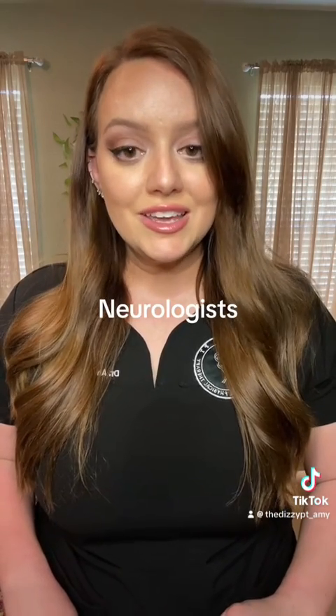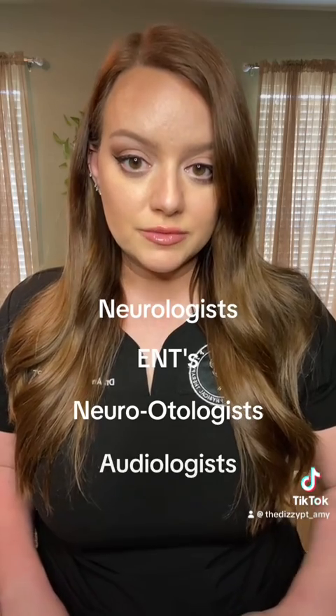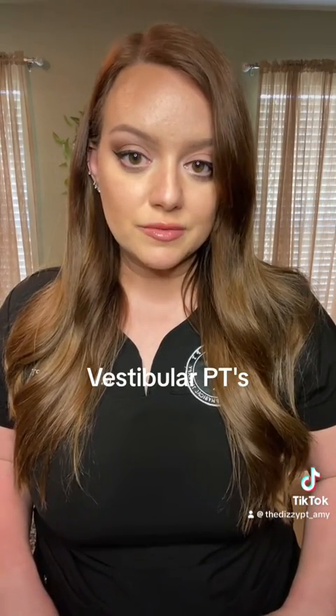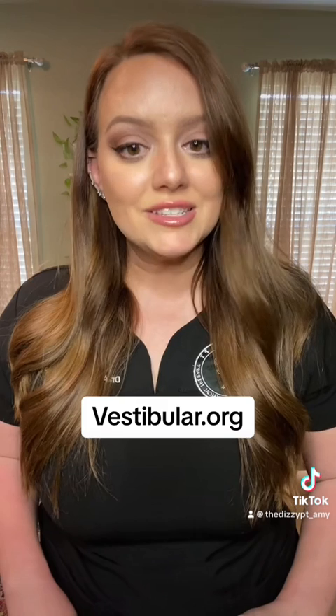Clinicians who play a part in diagnosing vestibular neuritis or vestibular labyrinthitis include neurologists, ENTs, neuro-otologists, and audiologists. Clinicians who treat this condition include all of the aforementioned clinicians as well as vestibular physical therapists. To find a qualified clinician who is well-versed in dizziness near you, go to vestibular.org, click 'find a clinician,' and type in your zip code.